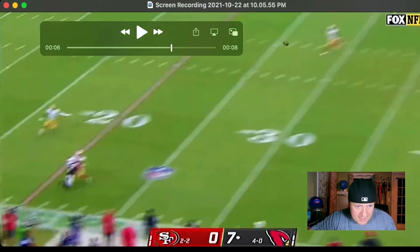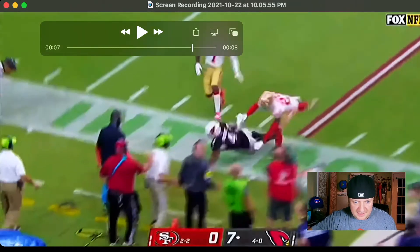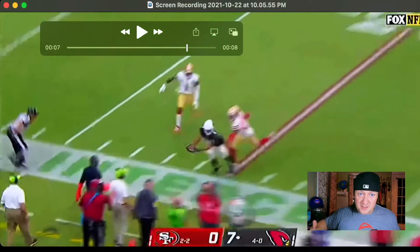There is Rondale Moore right there — a defender right on him — and bam, toe tapper along the sideline, brings in the catch. Beautiful play. The ball comes in right in front of him, the guy drapes on him, and he still brings in the catch along the sideline. The internet told me this guy can't get downfield and make plays, that he's too short to compete at the NFL level. We're seeing him make plays down the field, tracking the ball and using his hands like a traditional wide receiver. You can't tell me Rondale Moore is not good.